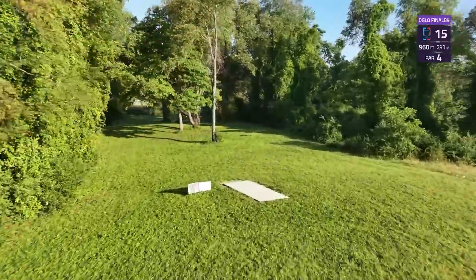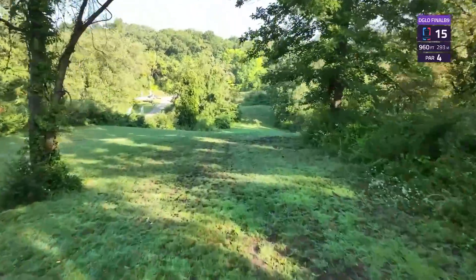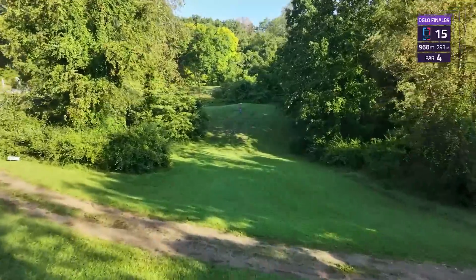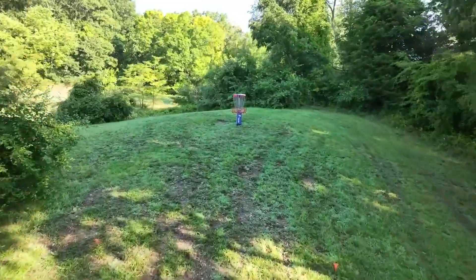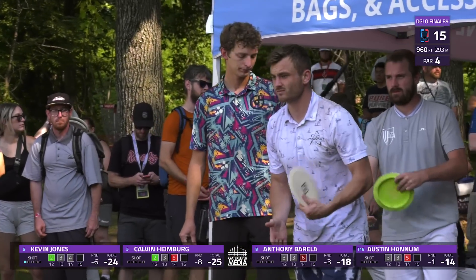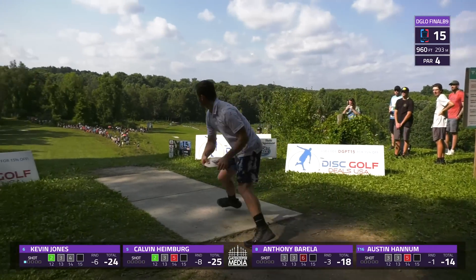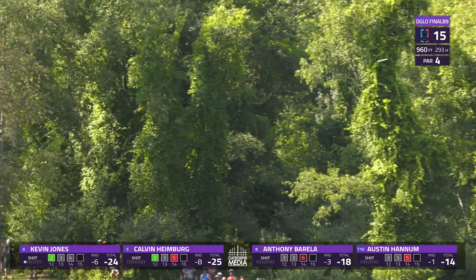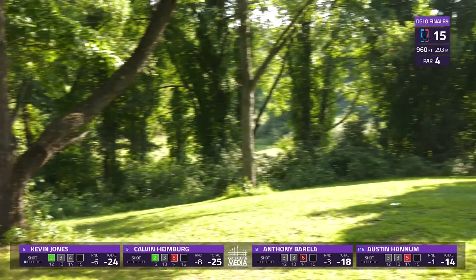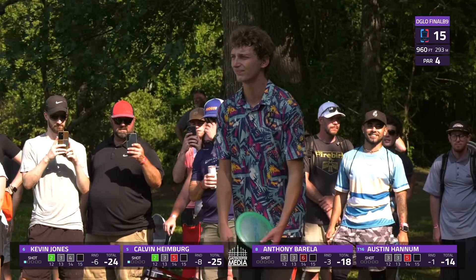Hole 15, 960-foot par four. Very difficult tee shot — need to get 500 feet or so off the tee to have a viable opportunity to attack this basket for a birdie. Big hyzer shot — you can go a little understable to catch some drift and then late fade, or just power an overstable disc around the corner. Jones once again putting a steep hyzer — filtering perhaps through the fringe of the corner to a great spot. I imagine he's going to be looking straight at the basket from there.